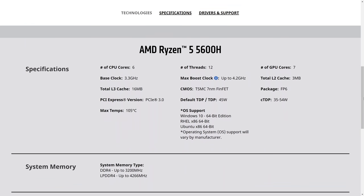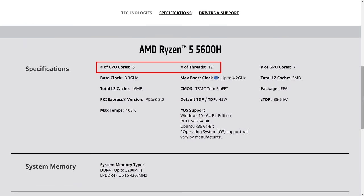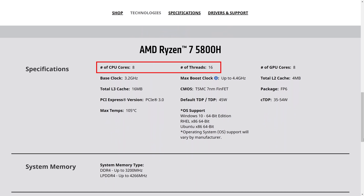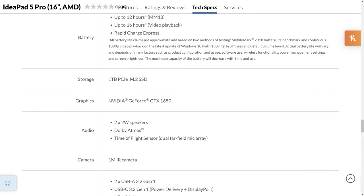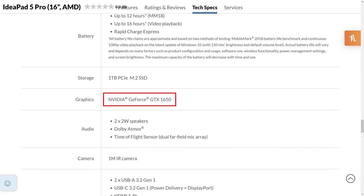Let's talk about the more interesting AMD variants. You can get it with either the Ryzen 5 5600H or Ryzen 7 5800H, which mine has. These are super powerful processors with 6 cores and 12 threads, and 8 cores and 16 threads respectively. I expect these to annihilate the 4-core 8-thread Intel variants. The AMD variant also comes with a GTX 1650, and I believe that in the future you may be able to get it with an RTX 3050.